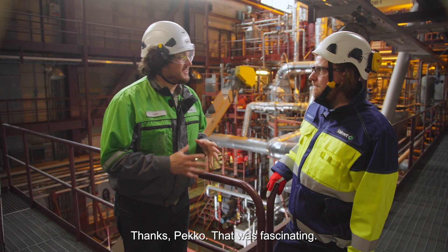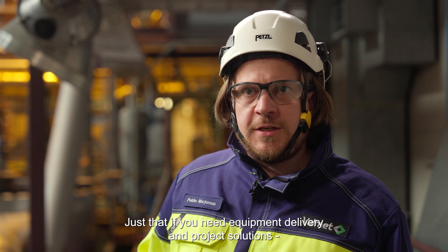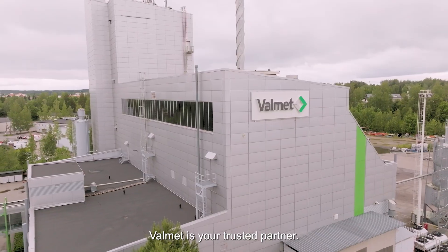Thanks, Pekka. That was fascinating. Is there anything else that we should know? Just that if you need equipment delivery and project solutions for chemical recycling of plastics, Valmet is your trusted partner.